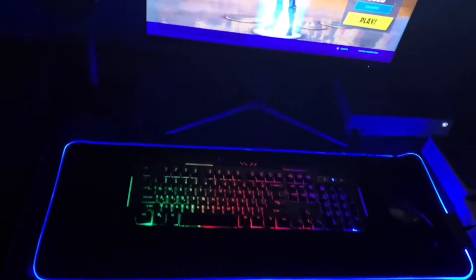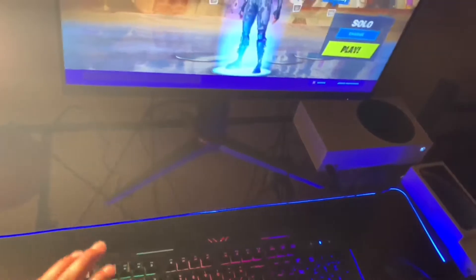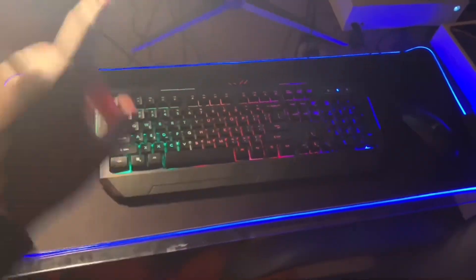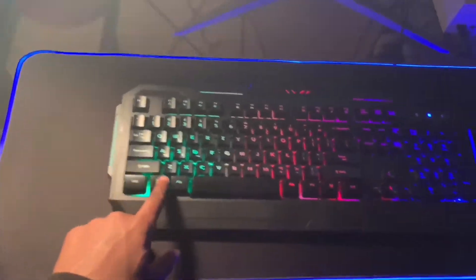So this is my setup. This is the Booga keyboard — I got this from Five Below for ten dollars, not five, ten. This is his mouse pad. Both of these are really good.